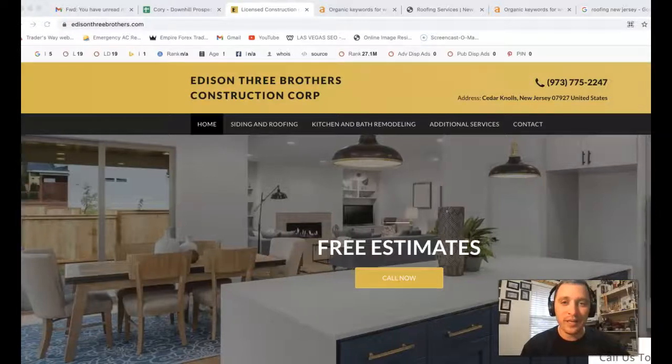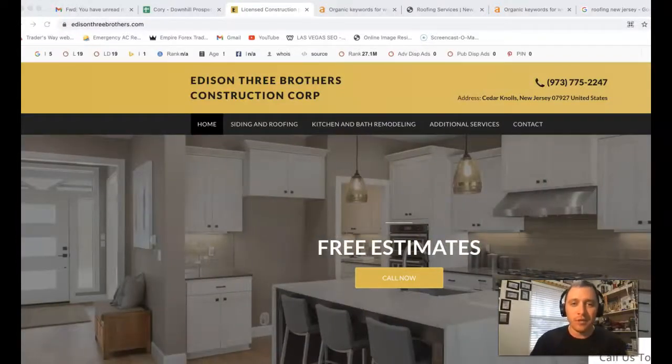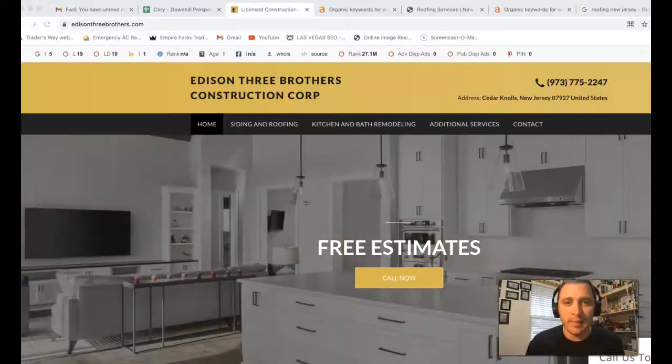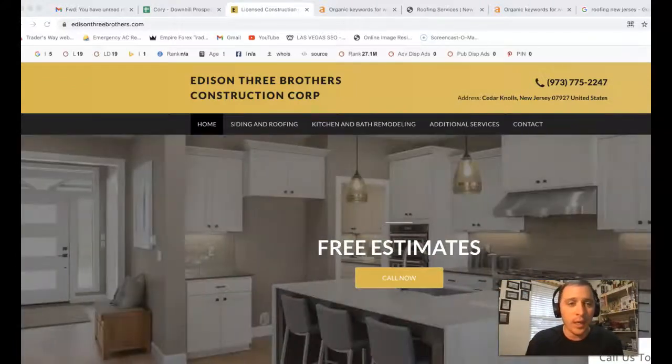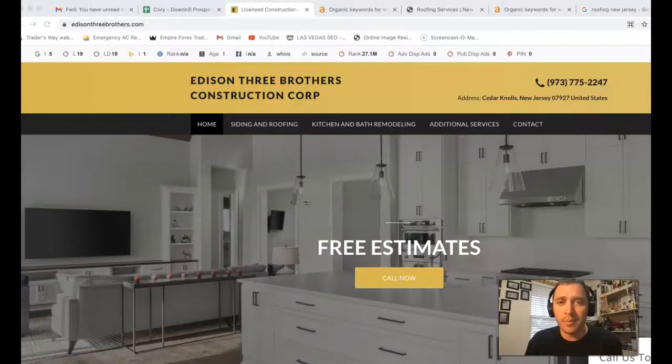Victor, Corey here with Key Leads. Real quick, I'm just going to shoot over these three free tips that we were talking about earlier. These three tips you can actually apply to your website to help bring in a lot more traffic to your site and help you close a lot more customers as well and help grow your business.